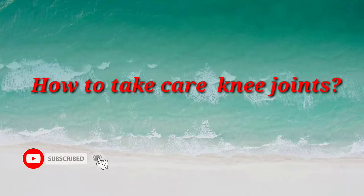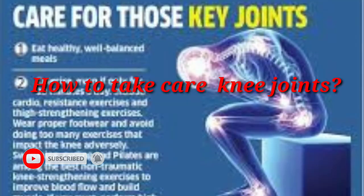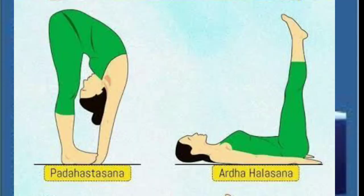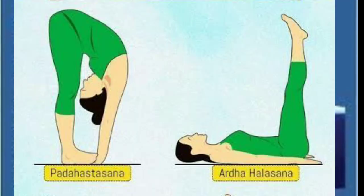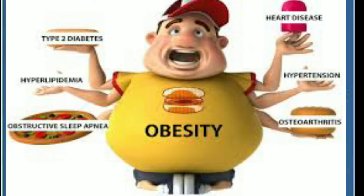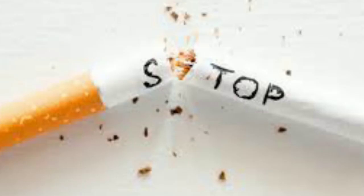How to take care of knee joints. Eat healthy and well-balanced diet. Exercise even if only for 20 minutes a day. Managing diabetes, hypothyroidism and vitamin D deficiency.